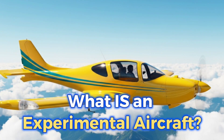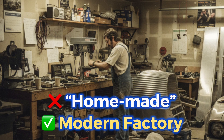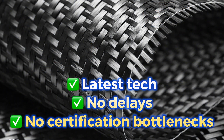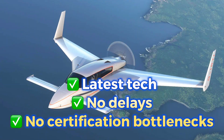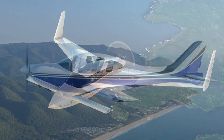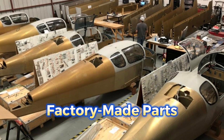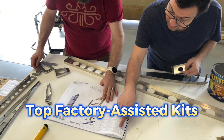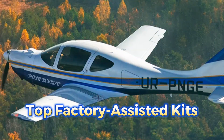What exactly is an experimental aircraft? Here's what most people get wrong: experimental does not mean homemade — it means freedom, modern engineering, and the ability to use the latest materials, avionics, and technologies without waiting decades for certification. There are several types of experimental aircraft. The first type is amateur-built, but not in the sense of building from scratch. Manufacturers provide factory-made composite parts and detailed instructions, and the final assembly is done under supervision, often in professional build assist centers. This includes RV, Sling, Velocity, ANG, and many others.